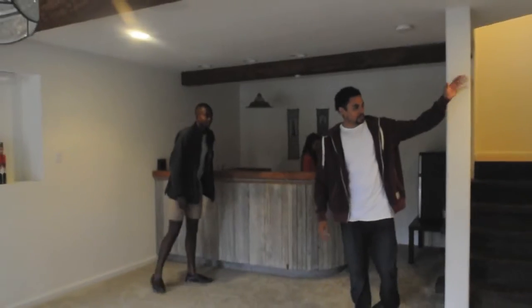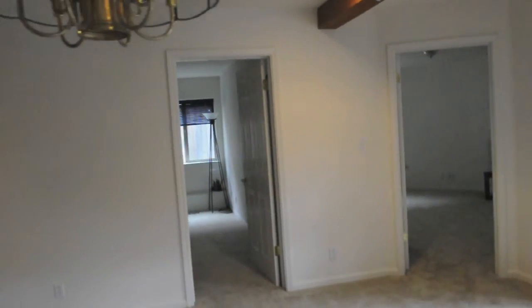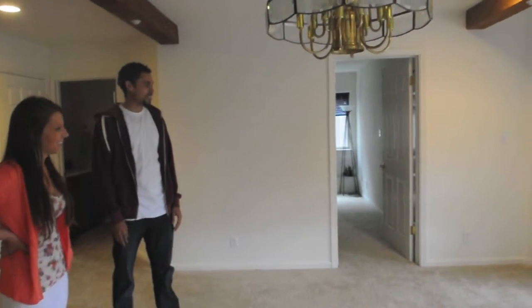We've got another bathroom and a couple of bedrooms in here. We might turn one of them into an office eventually. But as you can see, we have more space than we need, so we'll figure out a way to fill it up eventually.